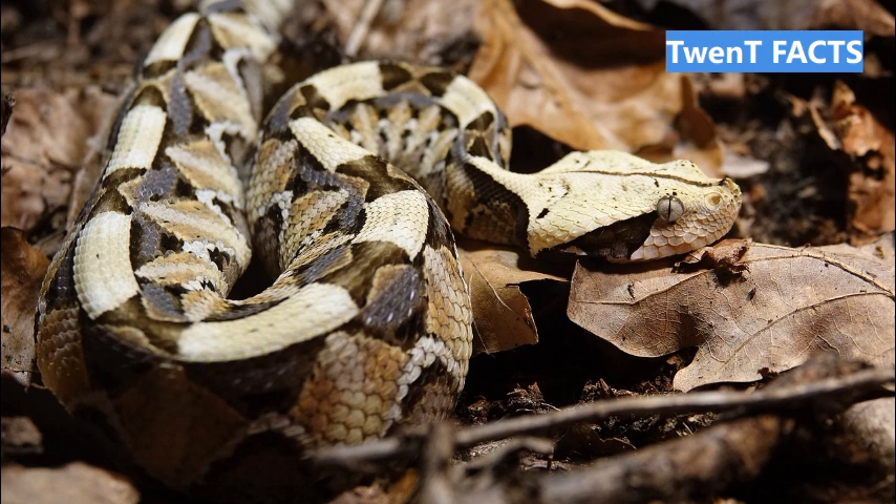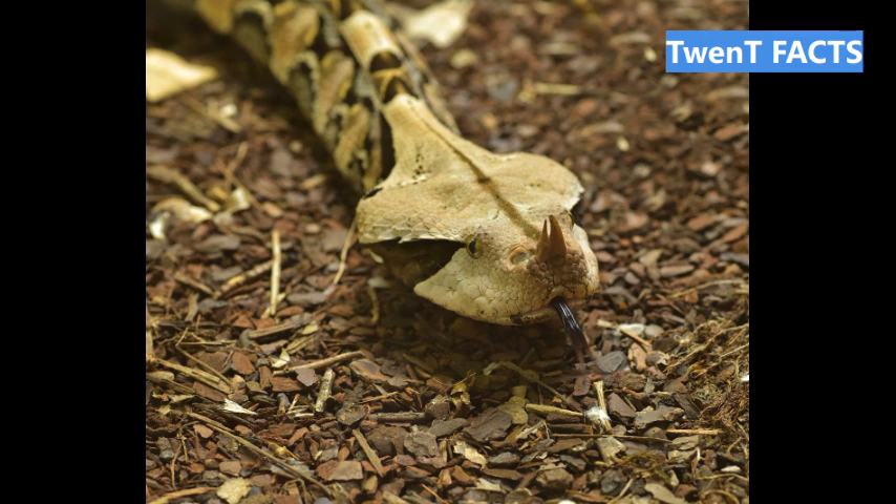Fact 1: The Gaboon Viper, scientifically known as Bitis gabonica, is a large and venomous snake native to the rainforests and savannas of Sub-Saharan Africa. Fact 2: The Gaboon Viper is known for its intricate and beautiful pattern, which acts as camouflage, making it difficult to spot in its leafy surroundings.